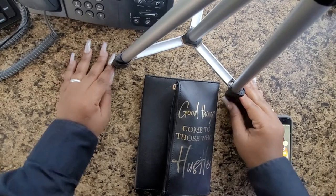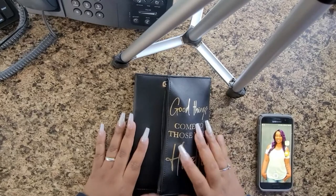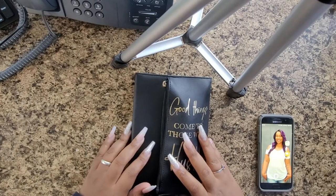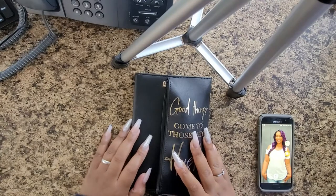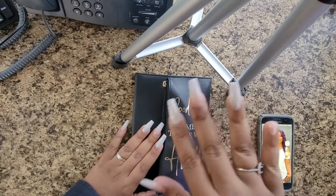Hey everybody, welcome back to my channel. For those who are new, I almost forgot to bring you guys this video. I need to deposit this money in the bank — I'm no longer keeping this money in my house. I'm putting it in a bank, allowing it to build interest. Excuse this nail, it came off — my nails are so pretty and then this one comes off, like what.